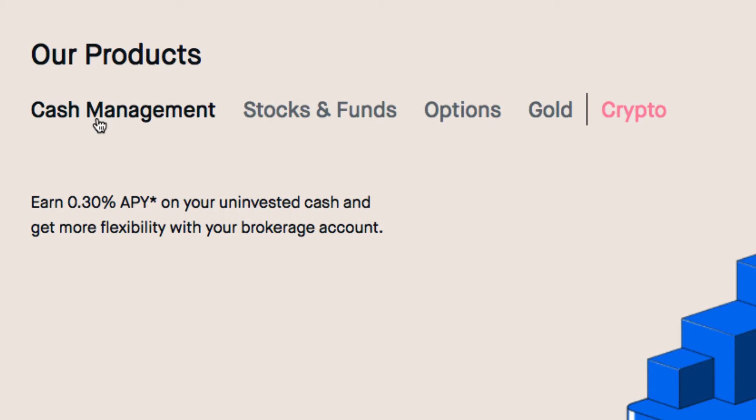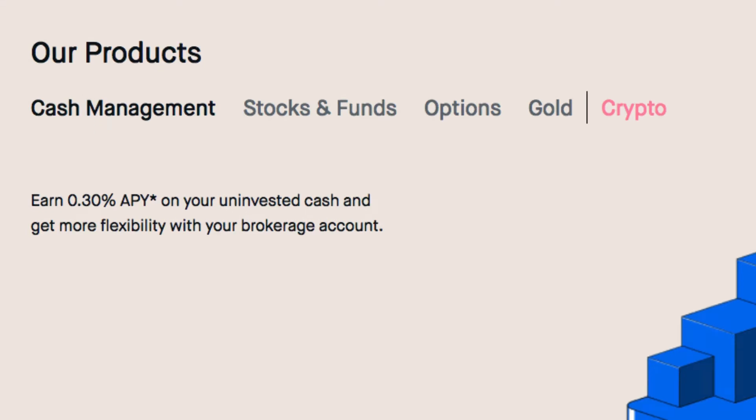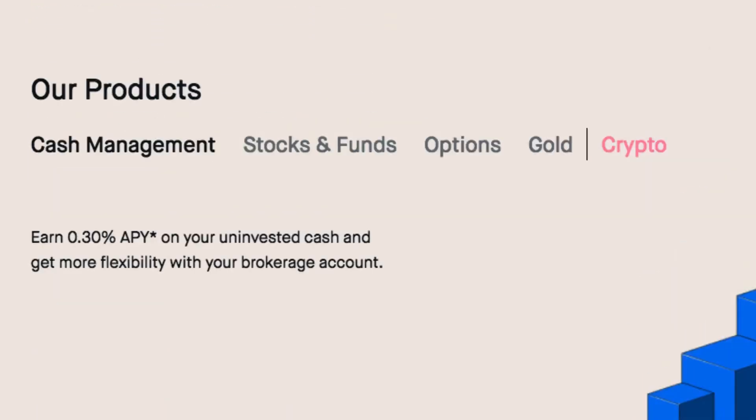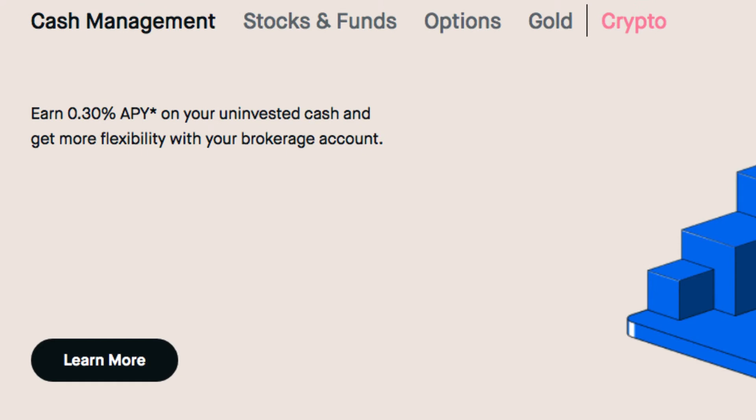At the time I'm making this video, Robinhood is only available in the United States. They were supposed to launch in the UK in 2020 but due to the pandemic there was a delay. By the time you're watching this video it might be available in other countries, so let me know in the comments below if it's available in the UK or in any country you're in.